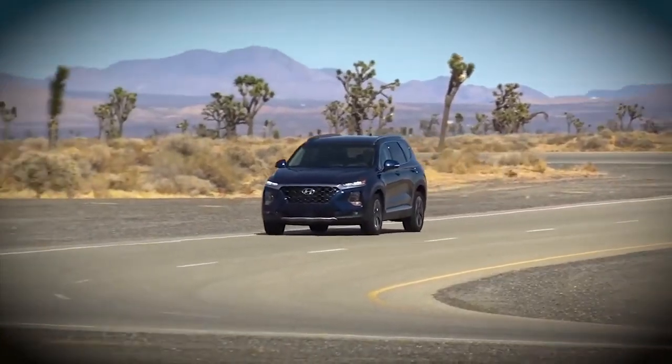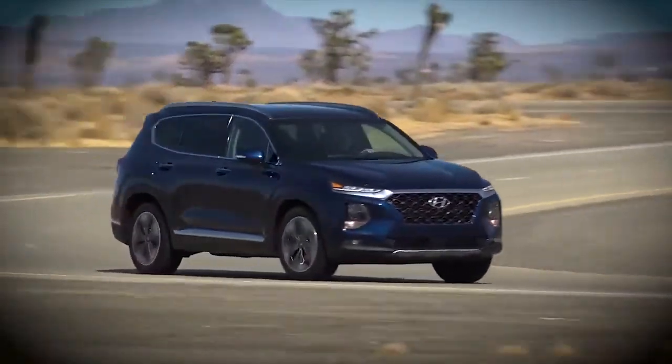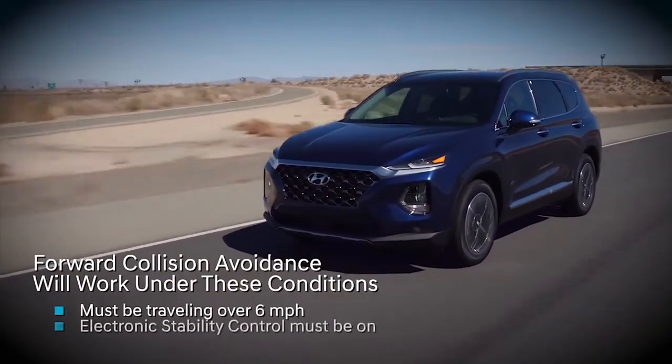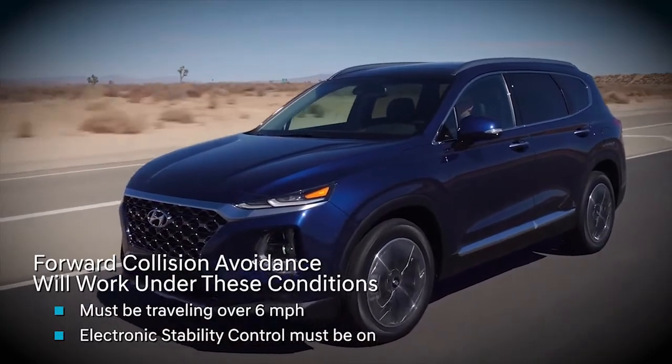It's important to know that changes to Warning Timing are universal and can impact other safety systems. You should also know that FCA will only function if you are traveling above 6 miles per hour and the electronic stability control system in your vehicle has not been turned off.